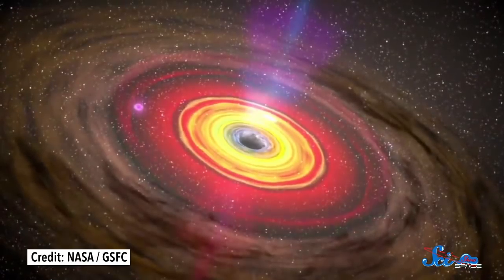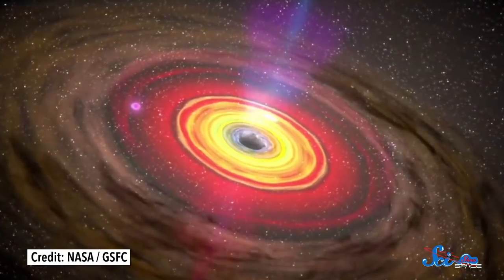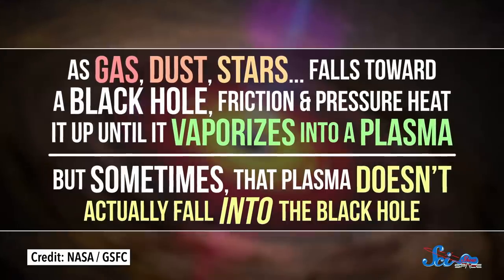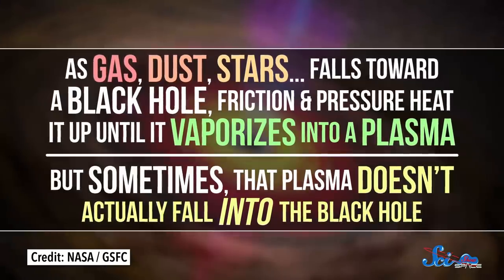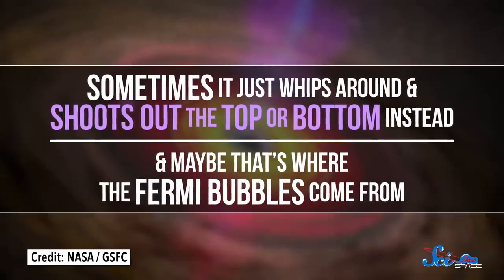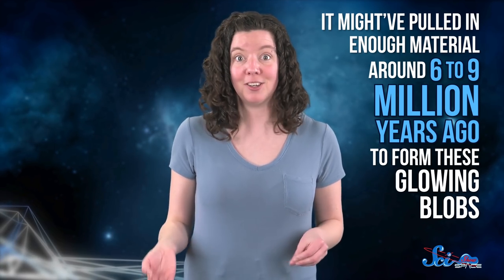In other galaxies, it's pretty common to find huge jets of gas blasting out of the top and bottom of a central black hole, so it makes sense that our galaxy wouldn't be much different. As gas, dust, stars, and anything falls toward a black hole, friction and pressure heat it up until it vaporizes into a plasma. But sometimes that plasma doesn't actually fall into the black hole — sometimes it just whips around and shoots out the top or bottom instead, and maybe that's where the Fermi bubbles come from. Our supermassive black hole is pretty quiet these days, but according to data from the Hubble Space Telescope, it might have pulled in enough material around 6–9 million years ago to form these glowing blobs. So maybe we're just seeing the leftovers of the black hole having a huge snack.